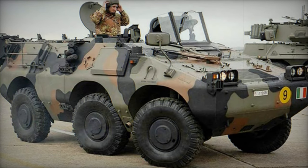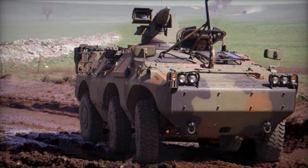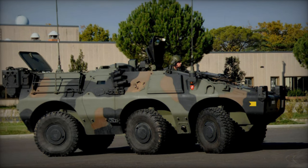In essence, the Puma armored personnel carrier represents the pinnacle of armored vehicle technology, combining cutting-edge design with unparalleled performance. As a stalwart guardian of peace and security, it embodies the enduring spirit of innovation and excellence, poised to meet the challenges of the modern battlefield with unwavering resolve.